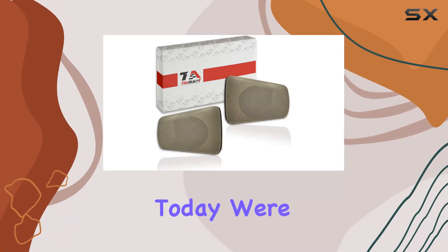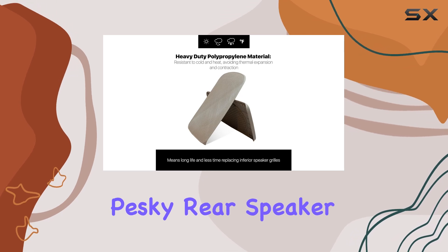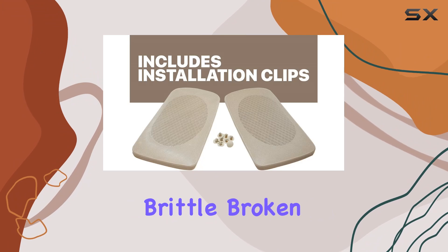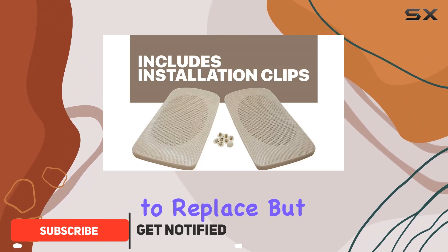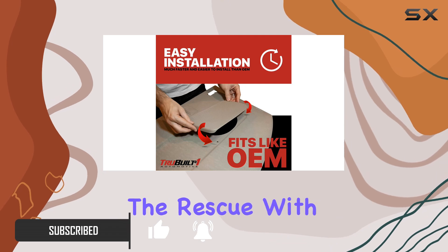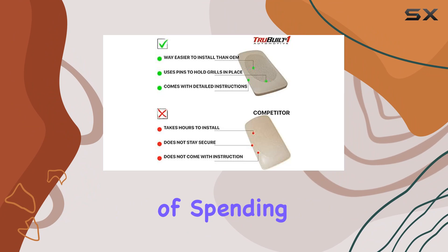Hey there folks, today we're diving into a common headache for Toyota Camry owners: those pesky rear speaker grills. You know the struggle — brittle, broken, and just downright frustrating to replace. But fear not, because TrueBuilt One Automotive has come to the rescue with their easy-to-install replacement grills. Gone are the days of spending a small fortune at the dealership.